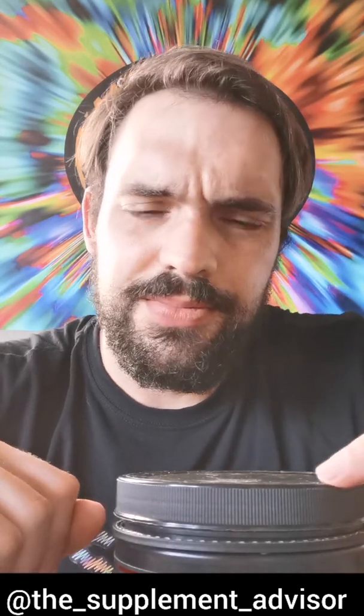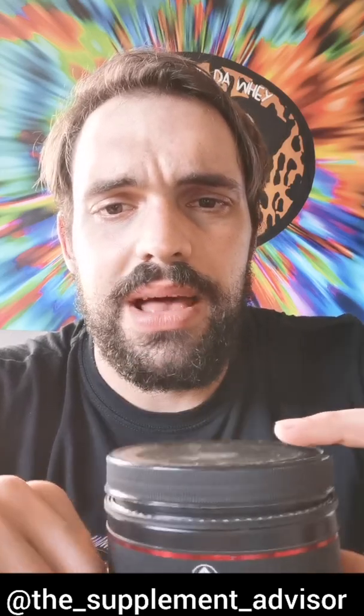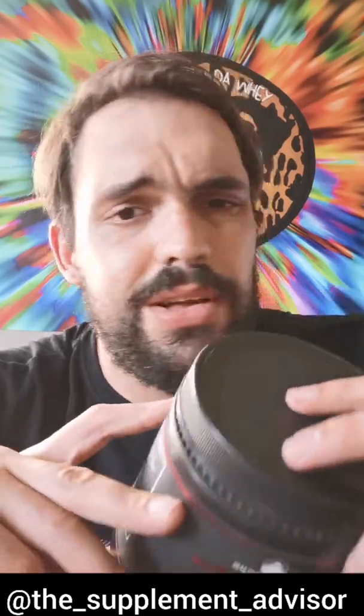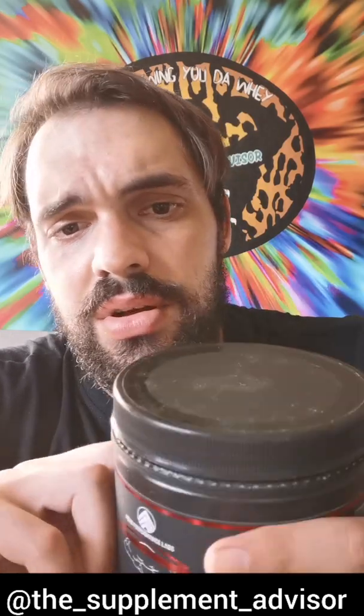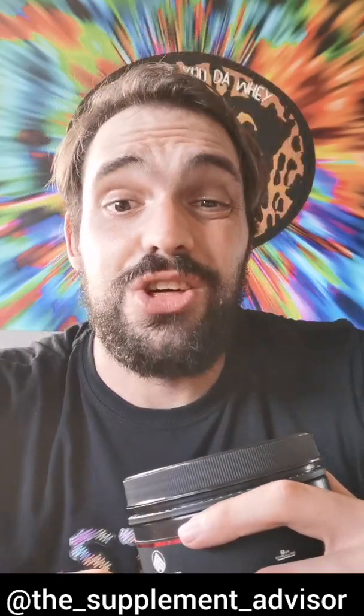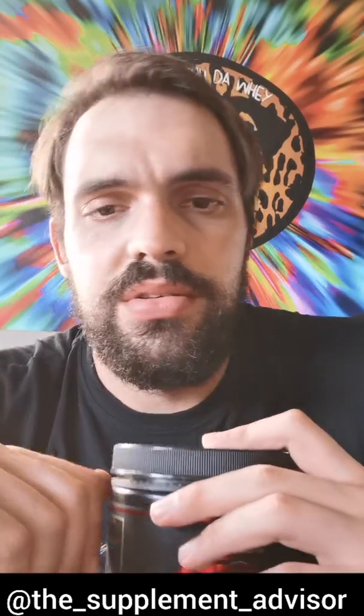A big thank you once again to Daniel and everyone at Peak Performance for making this happen. Do check them out and support these guys — they definitely deserve it. They've made such leaps and strides especially with their labeling, and their formulas are top-notch and they work. That's the most important thing about any pre-workout: how does it work? And this one works perfectly. Highly recommended — cheers guys.